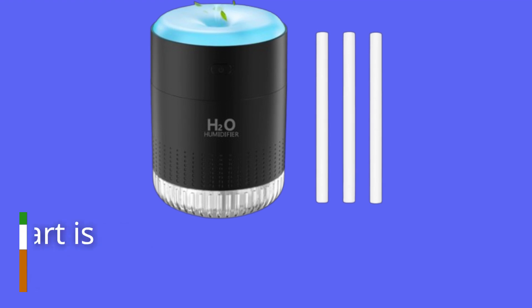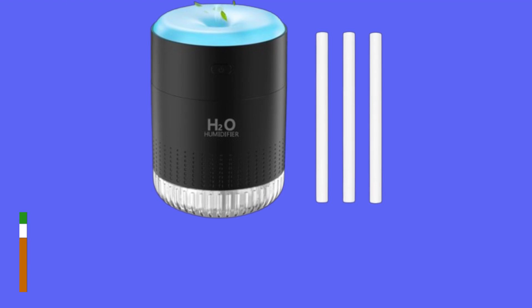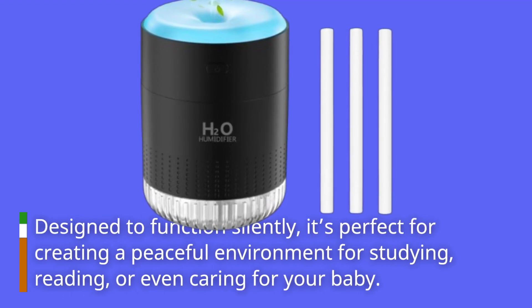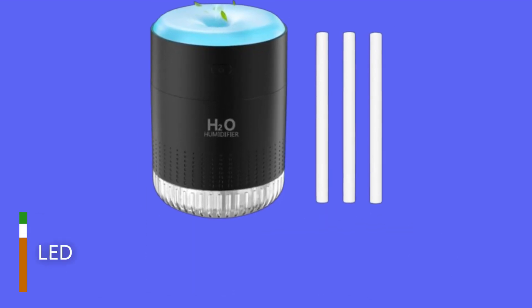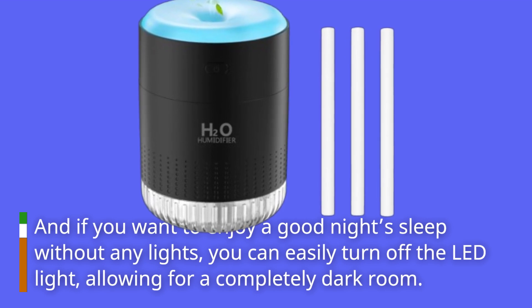What sets this humidifier apart is its whisper-quiet operation. Designed to function silently, it's perfect for creating a peaceful environment for studying, reading, or even caring for your baby. And if you want to enjoy a good night's sleep without any lights, you can easily turn off the LED light, allowing for a completely dark room.